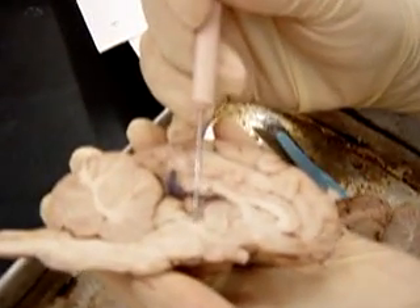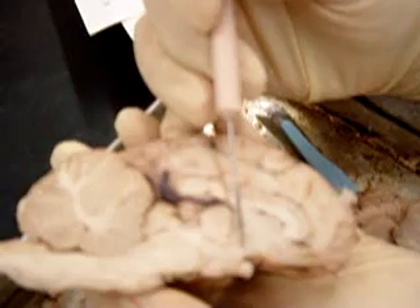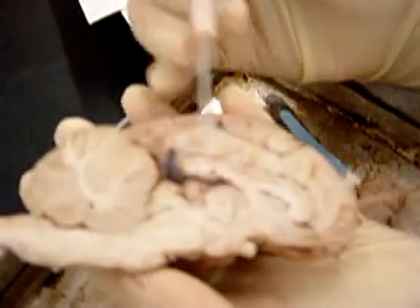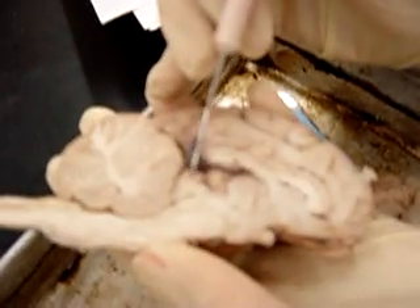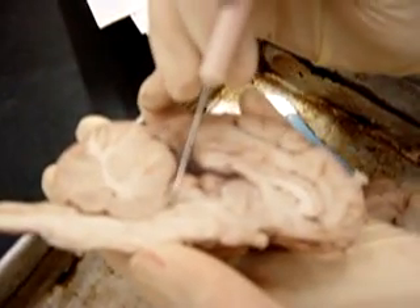This is the thalamus. And over here is the hypothalamus. And here you can see the inferior colliculus and the superior colliculus. And under that is the aqueduct.